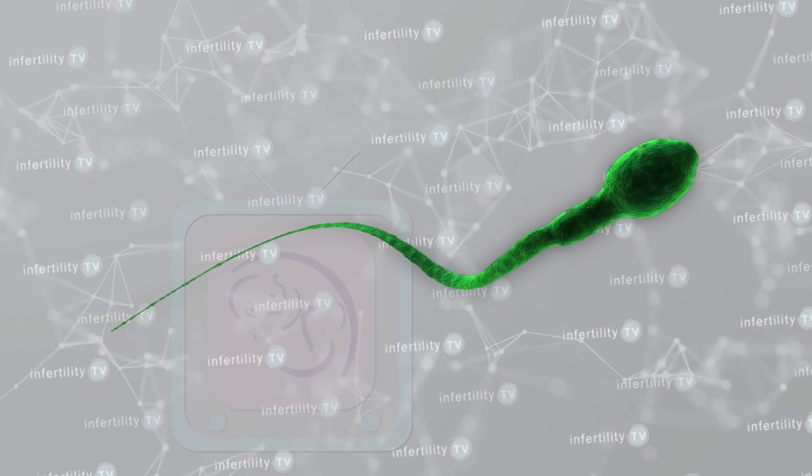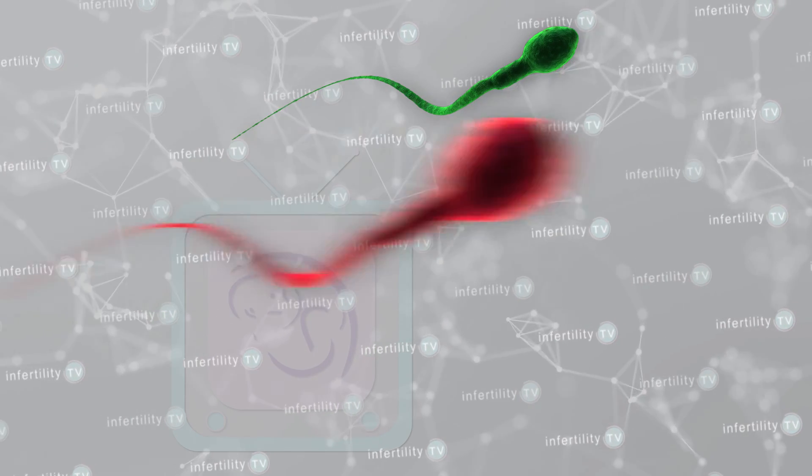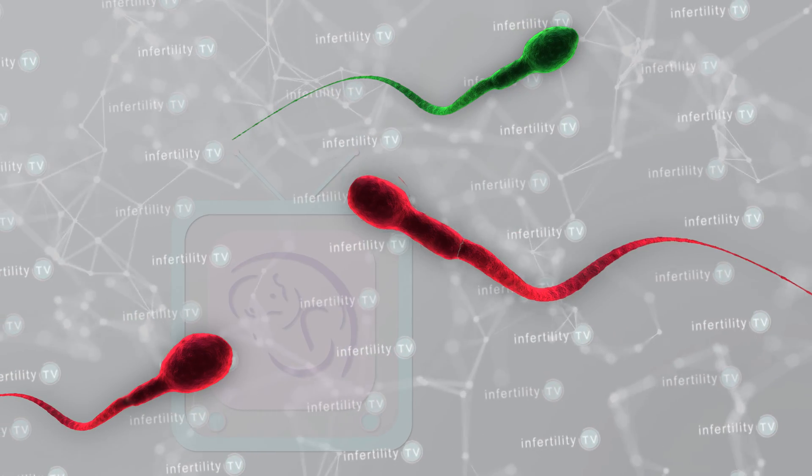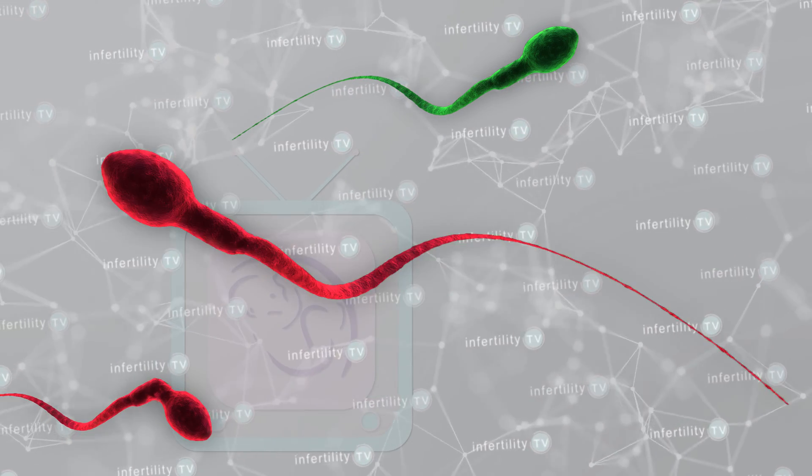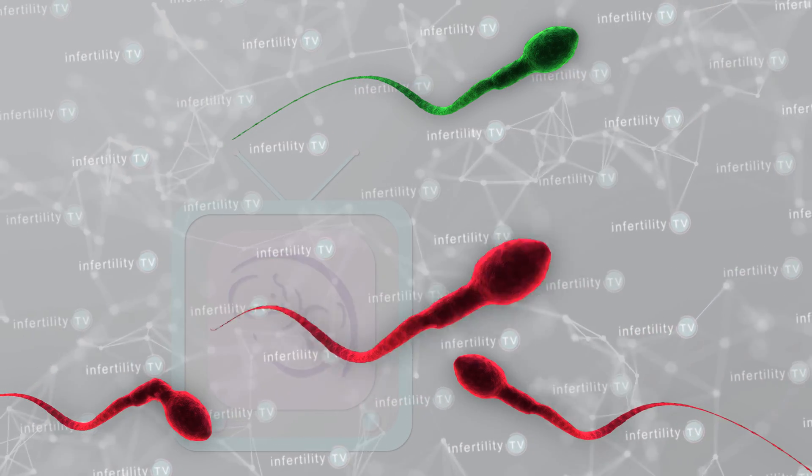Eventually, scientists started learning what a normal human sperm was supposed to look like and what abnormal sperm looked like. Basically, a sperm has three parts: a head, a neck, and a tail. Abnormal sperm sometimes had very large heads, small heads, or sometimes two heads. Necks could be bent. Tails could be long, short, or also doubled.